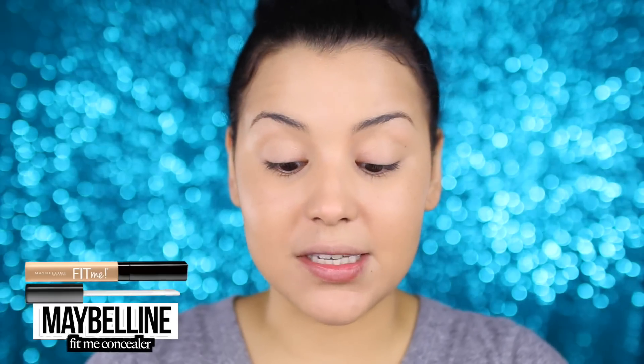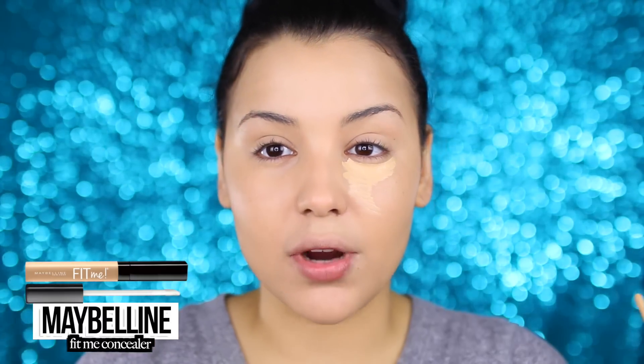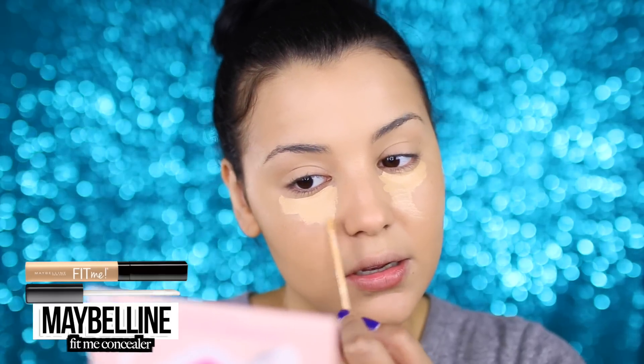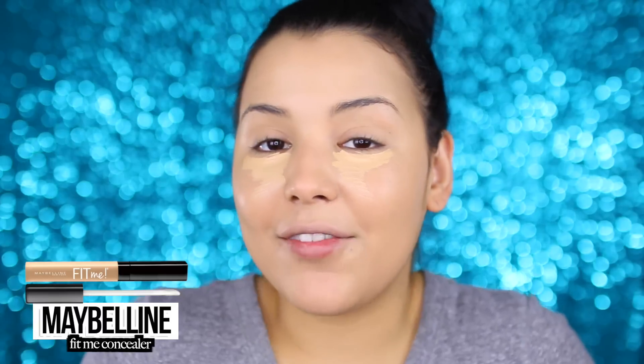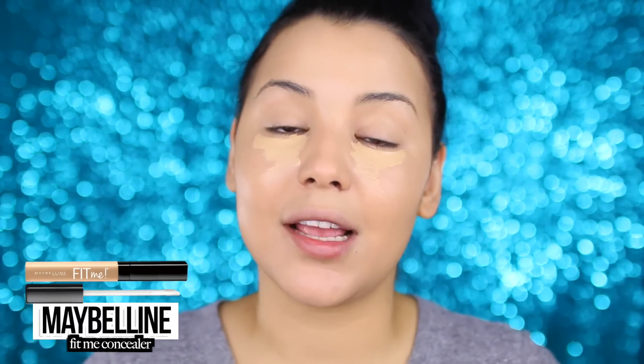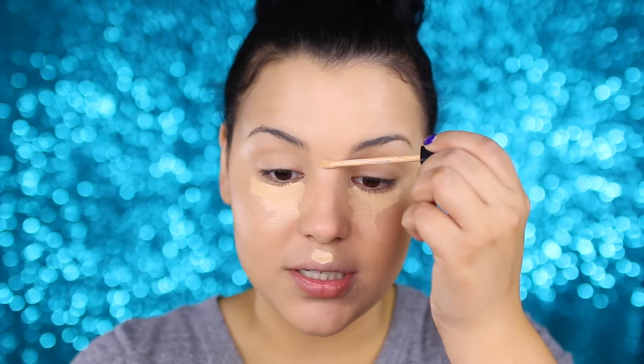Next up I'm going to go in with concealer. Today I am using the Maybelline Fit Me concealer in shade number 20 Sand — normally I use a light but they didn't have my shade at the drugstore. I'm going to apply this directly underneath my eyes in a triangle form on both sides. I like to use a lighter shade concealer to highlight and brighten my face. I'm also placing it on my cupid's bow, down the bridge of my nose, the tip of the nose, along my smile lines, and around the nose. Then I'm going to blend everything out with my beauty blender.